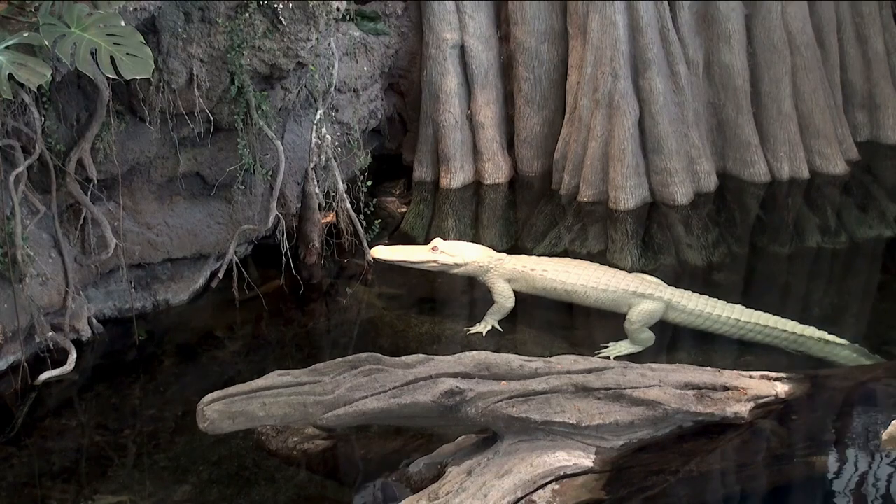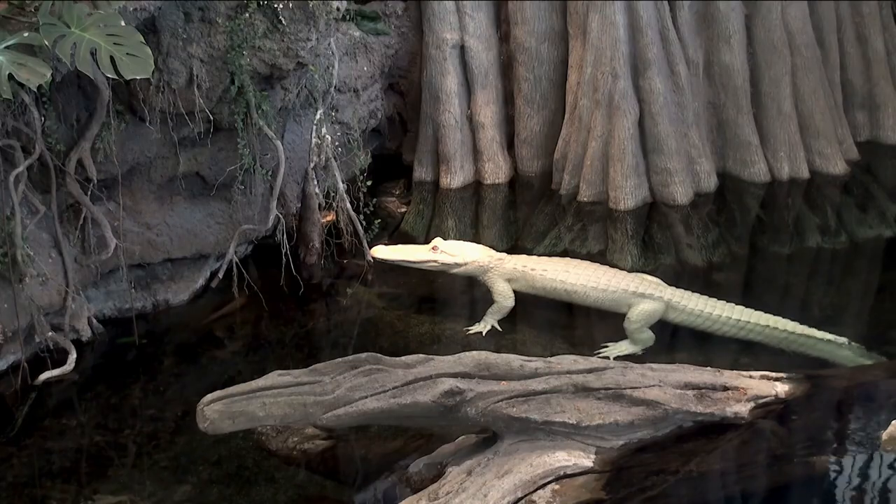We are protecting these guys here at Georgia Aquarium because they do not camouflage as well in their natural habitat, so a lot of different human care facilities are going to have these albino alligators across the country in order to give them a safe place to grow and also to help conserve their species and be ambassadors of the whole American alligator species.